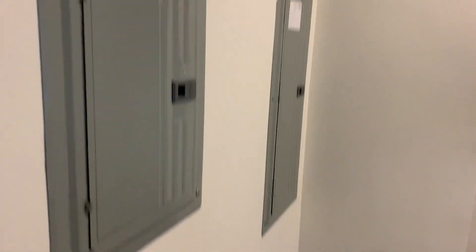We have your electrical panels on the wall here in your laundry room. Your garage.